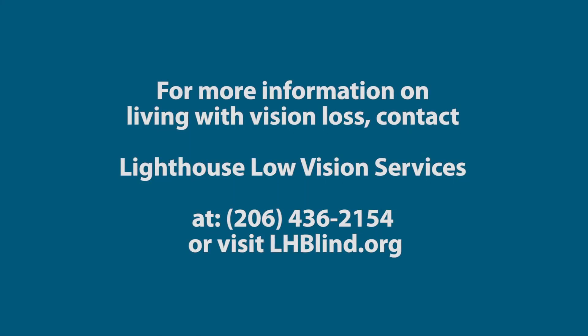For more information on living with vision loss, contact Lighthouse Low Vision Services at 206-436-2154 or visit lhblind.org.